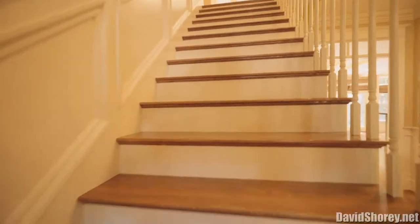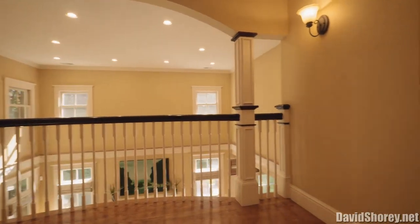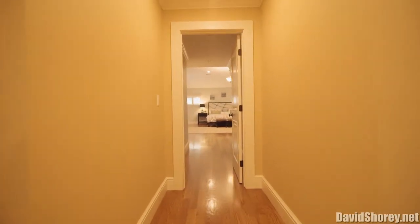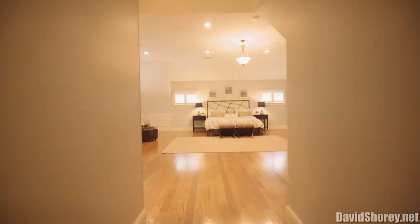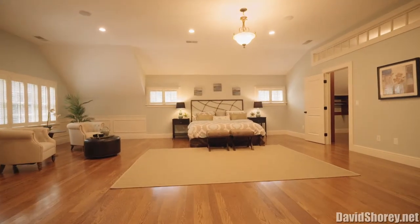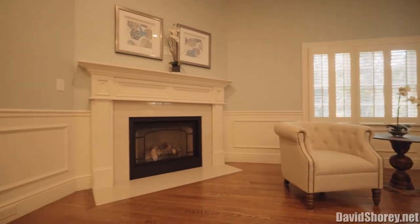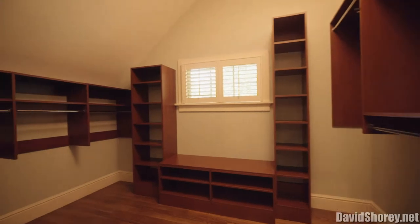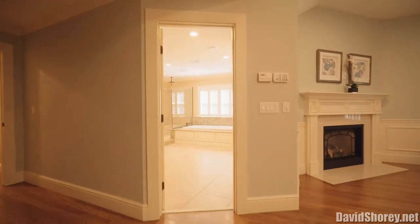A grand staircase leads you to the second level landing, with a distinctive balcony area overlooking the family room and kitchen below. This level has four large bedrooms and three full bathrooms, including a show-stopping 1,000 square foot master suite with a 10-foot vaulted ceiling, two huge walk-in custom closets, a lovely sitting area with a gas fireplace, and an amazing master bathroom with a whirlpool soaking tub, custom tiled shower with a rain head, and two separate vanity areas. Most impressive, indeed.